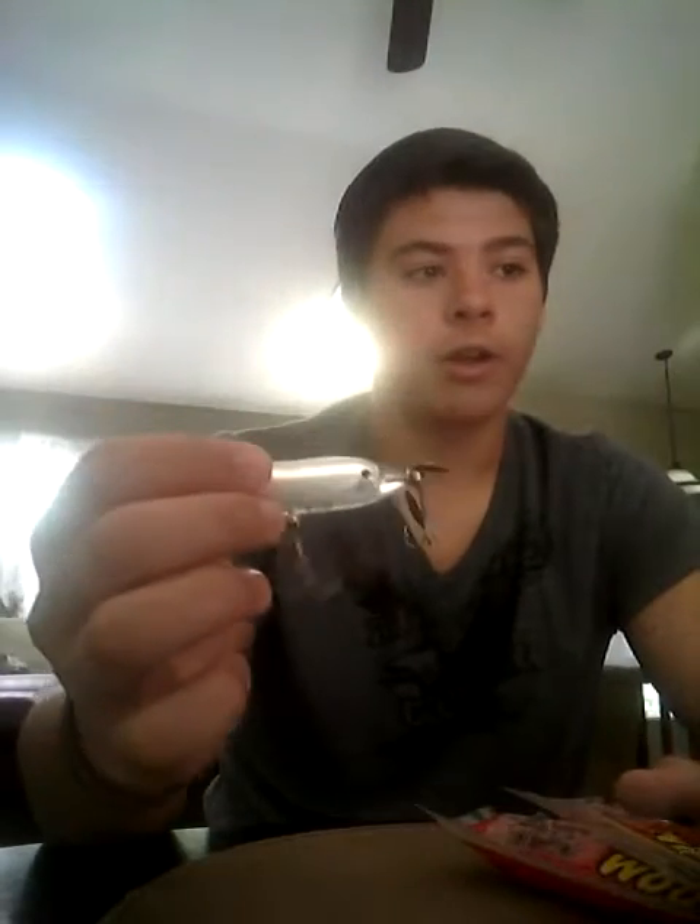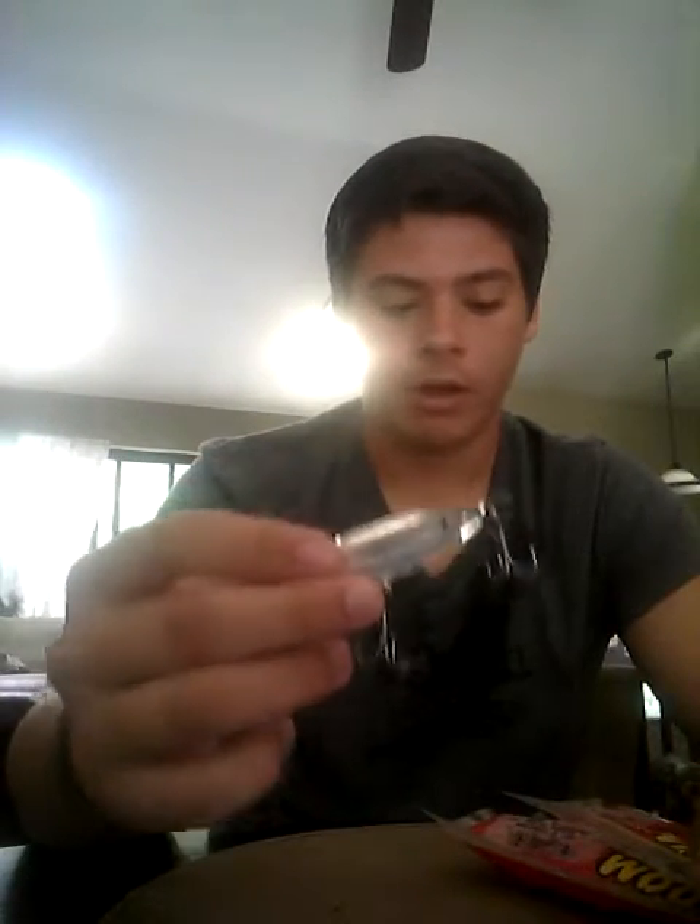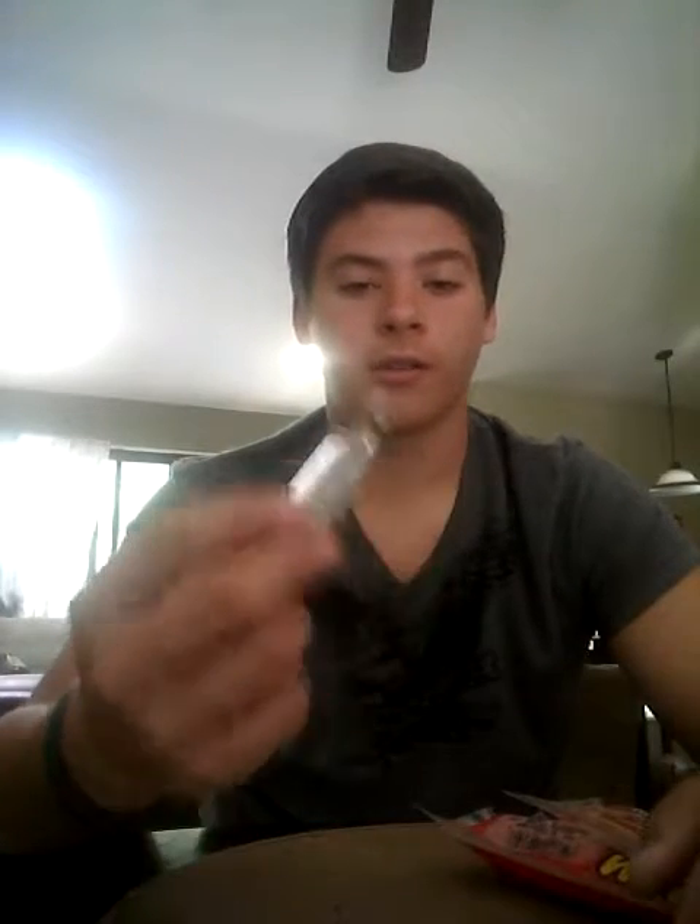On to number four — I have this Torpedo Rattler. It works very, very well. I take this out on the boat and I'll usually keep it on a rod where I can just throw it off the back and have it drawn along. After a little bit, I'll just hear the splash and see the line tighten, and that's how I always know something's on here. I mostly catch bass with these — I've never really caught anything else except bass.